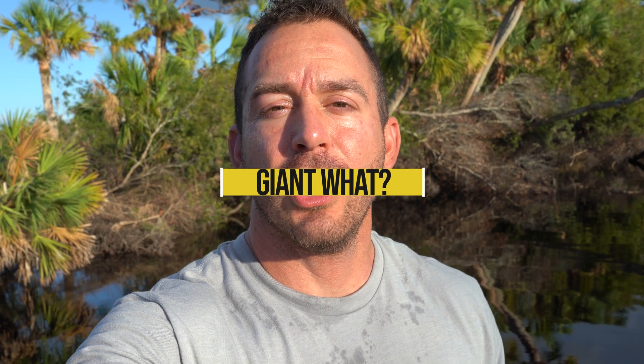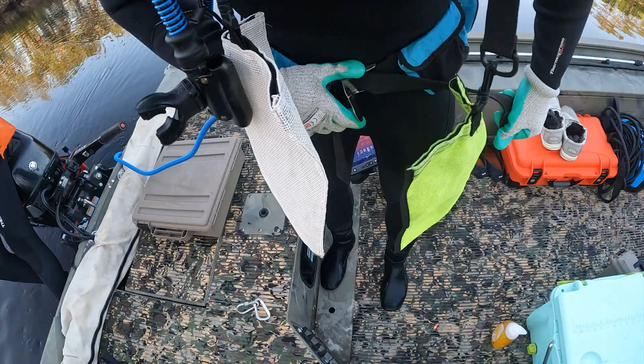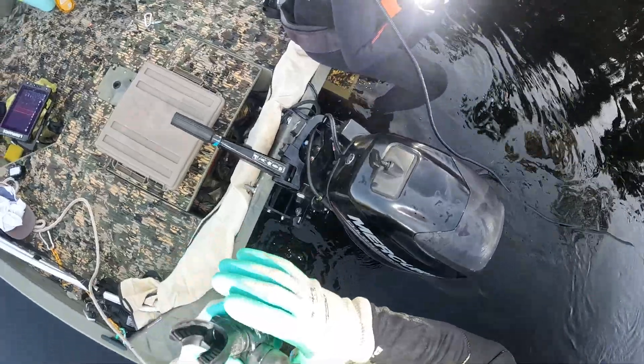Hey, it's been a while since we've hunted with John from Fossil Junkies, so today is that day. We already did it — it was good enough for a video. Let's do this.